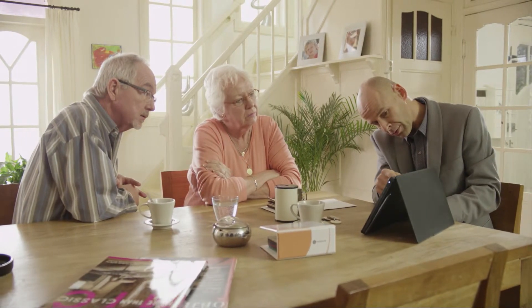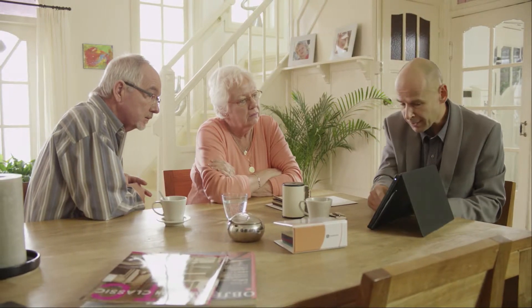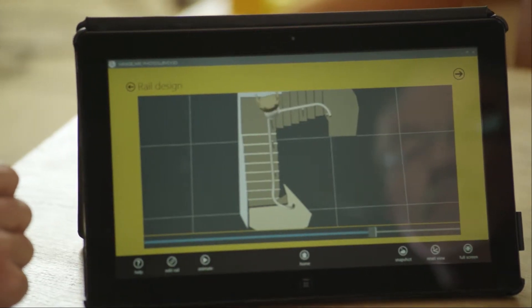When everything is agreed, the complete stair lift will be made to measure at the Handicare factory, where it will be tested thoroughly before being dispatched.